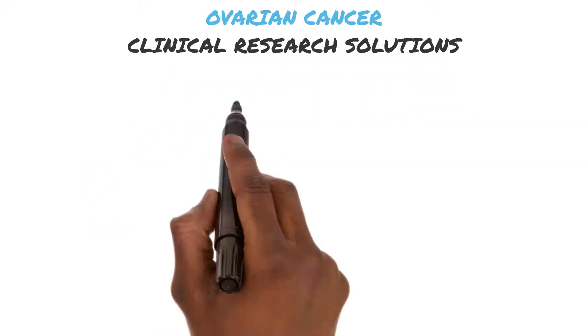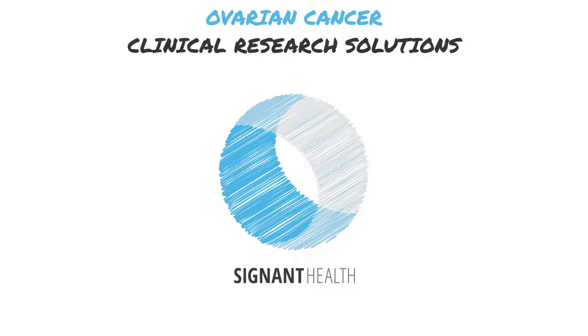Clinical trials represent hope for patients all over the world suffering from ovarian cancer. At Signant, we understand how important your research is in improving treatments.